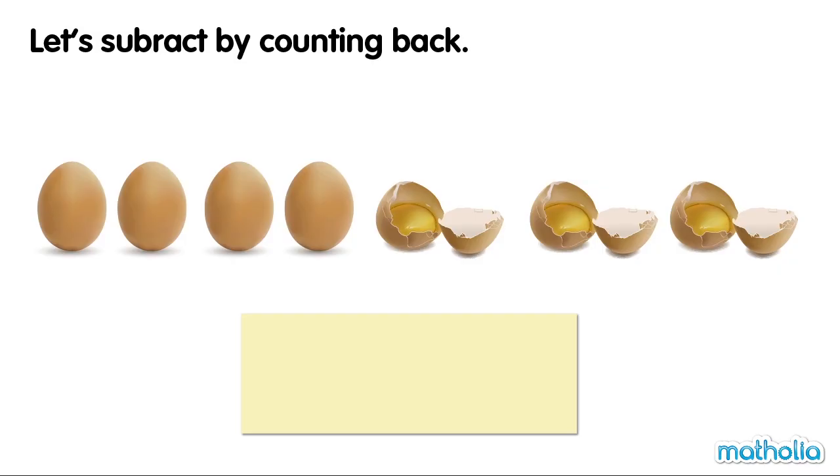There are seven eggs. Three of the eggs are broken. How many eggs are left? Let's subtract by counting back.